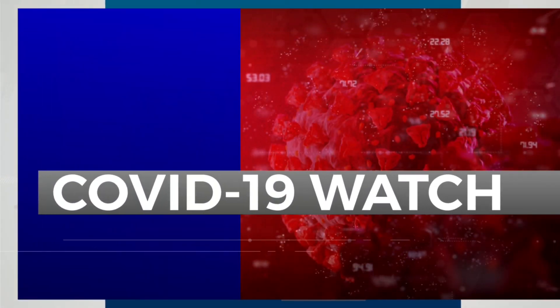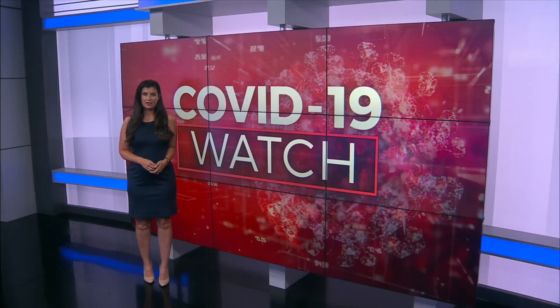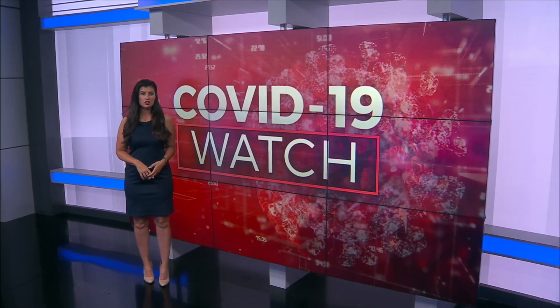Doctors are learning more about treating patients at risk of dying from COVID. A year and a half into the pandemic, an ICU doctor at Vanderbilt University Medical Center is sharing the results of a new study about a drug used to treat COVID patients. Nikkel Smith is live at VUMC with how it works.